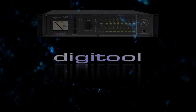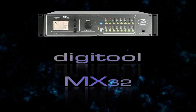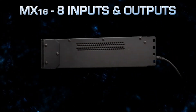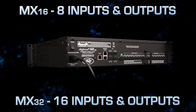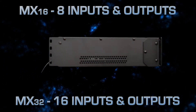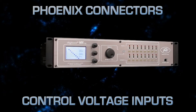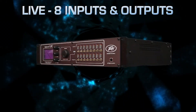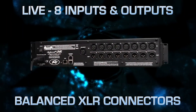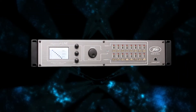The new DigiTool range includes the Live, the MX-16, and the MX-32 models. The MX-16 provides 8 inputs and 8 outputs. The MX-32 provides 16 inputs and 16 outputs. Both models come with Phoenix connectors and control voltage inputs on the rear panel. The Live provides 8 inputs and 8 outputs via balanced XLR connectors. It offers the same DSP capabilities as its sister products, but without the control voltage connections.